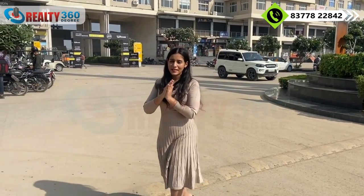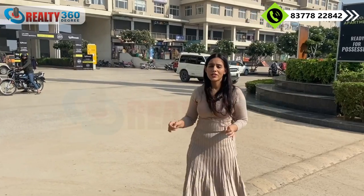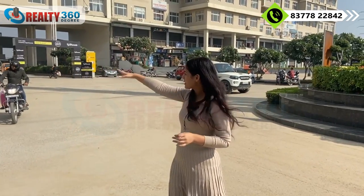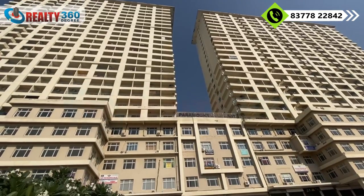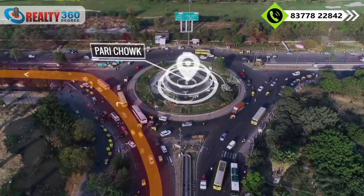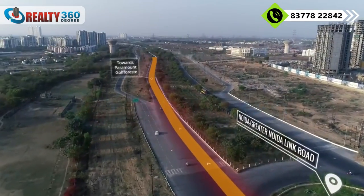I am on the actual site today. The name of today's project is Paramount Golf Forest — a township located in Zeta Sector 1, UPSIDC, Greater Noida. Behind me you can see the actual project. You can get a commercial area here, plus office spaces and studio apartments. This is an on-road project on a 130m wide expressway with very good connectivity to Pari Chowk, God Chowk, Kalindi Kunj, and Jewar Airport.